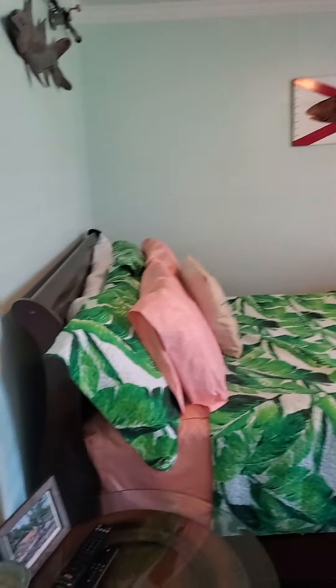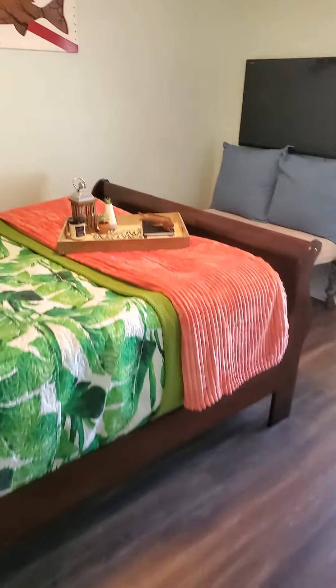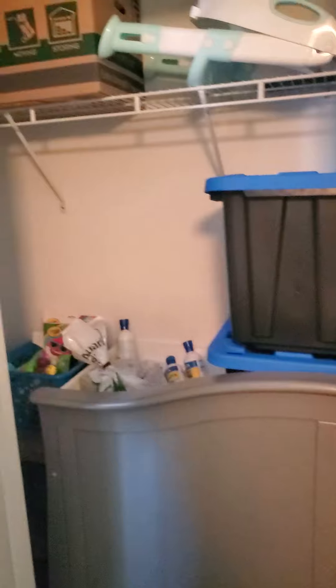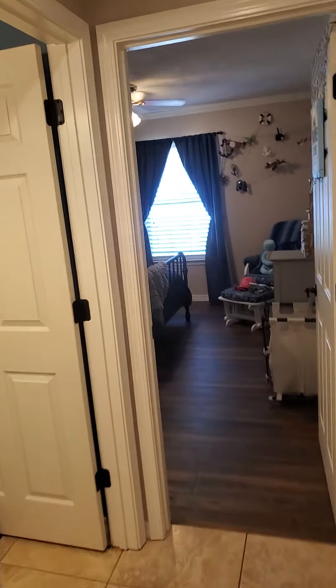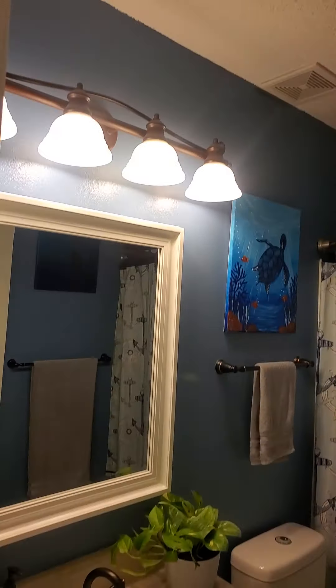Your first guest bedroom has crown molding and LVP flooring with a good-sized closet. The guest bathroom is right here. Your third bedroom has the same flooring and is also a good size.